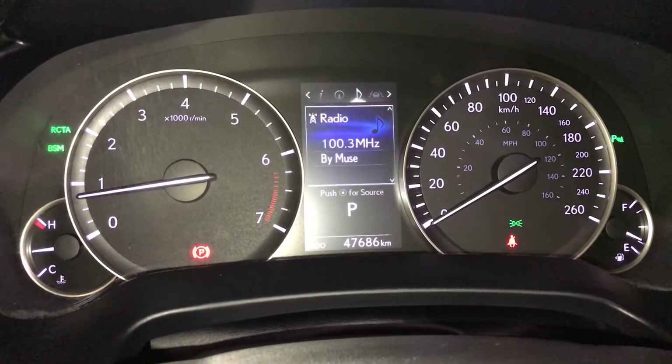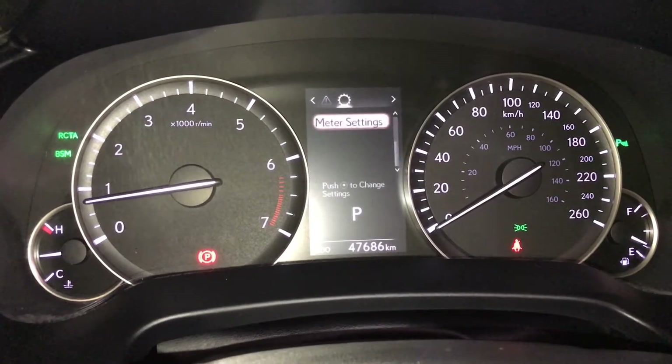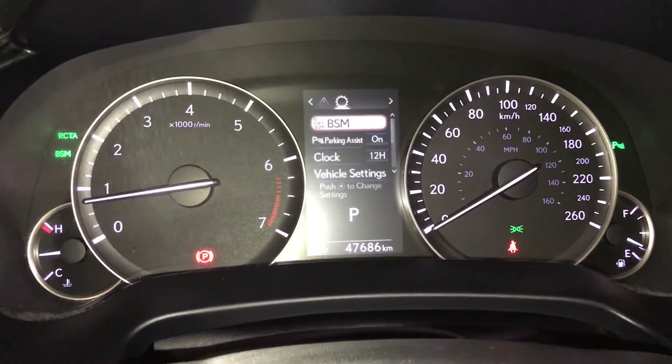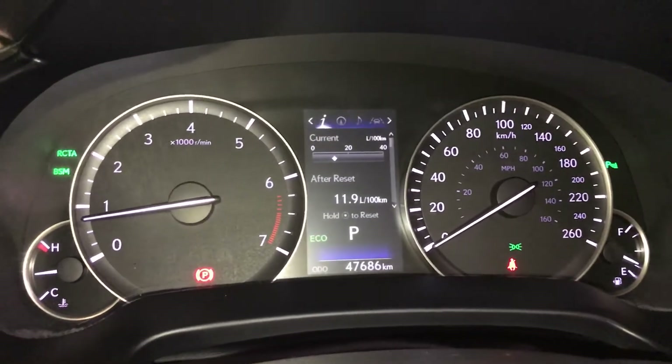You can check out your compass, audio, cruise, messages and vehicle settings. Blind spot monitoring with rear cross traffic alert, parking assist, drive modes — you have eco, normal and sport.